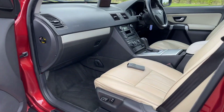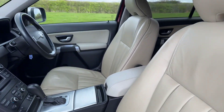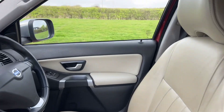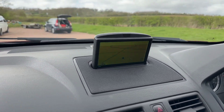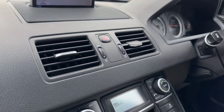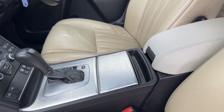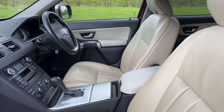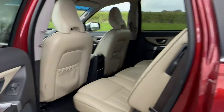Inside: electric leather passenger seat, you'll see the remote on the front seat for the satellite navigation. Very nice condition. Multifunction steering wheel with cruise control, satellite navigation, Bluetooth, heated seats, electric seats, electric memory driver seats, electric folding mirrors. Nice spec, lovely condition.